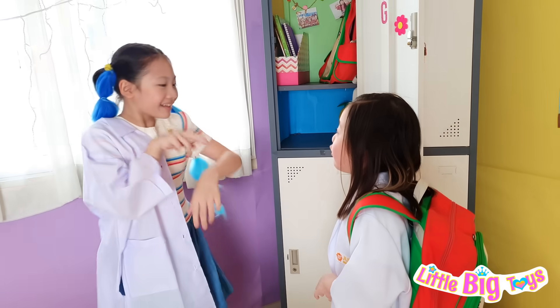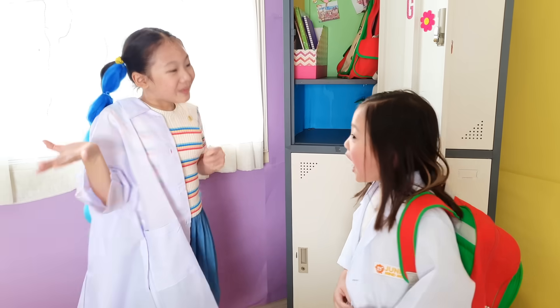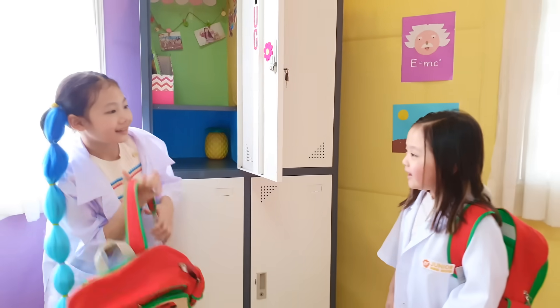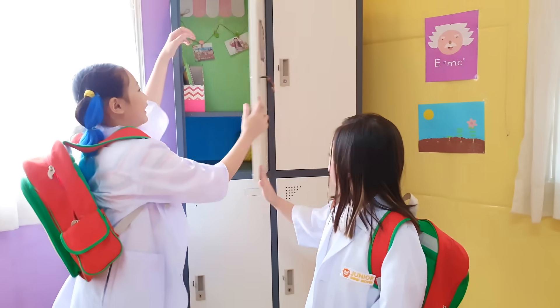Kelly, we're so early. We still have three minutes left before our science class starts. Great! I love looking around our science lab. Let's go! Okay!